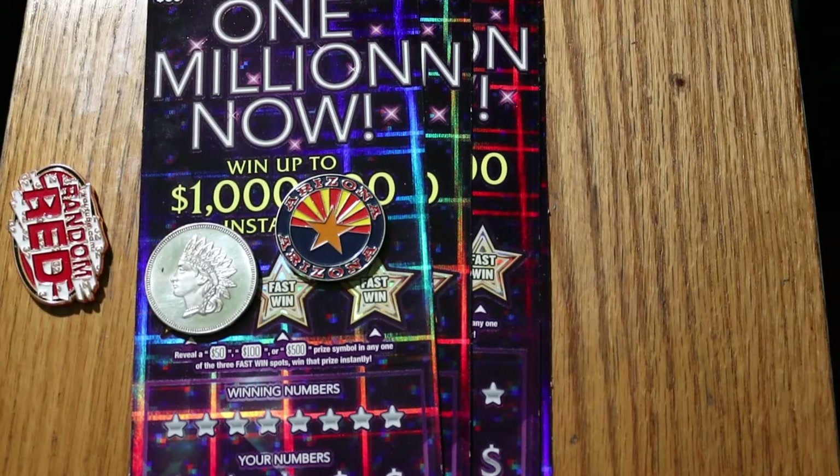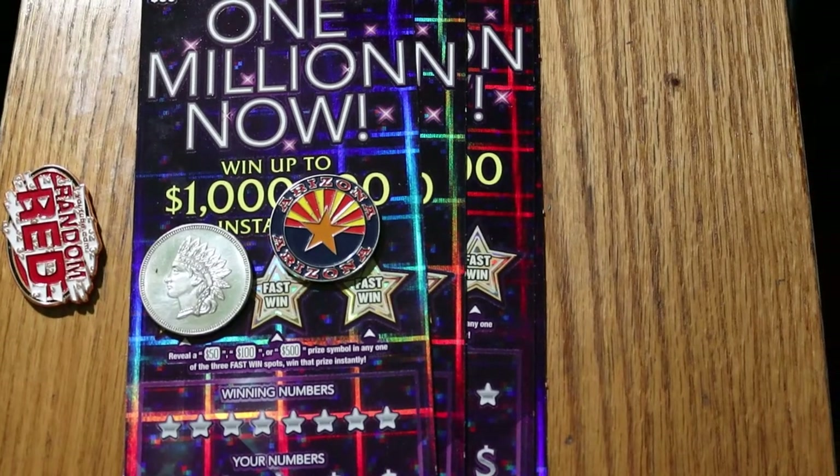What's up, YouTube? AZ Scratchers here with another little session. Today we're going to do some big boys — the grandfather of all the $30 Arizona lottery tickets, the $1 Million Now. This ticket's been out well over a year now. I've had successes on it, had some disasters with it, but it's one of the classic big boy tickets, at least in Arizona.